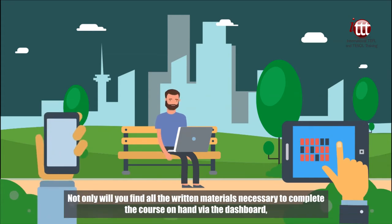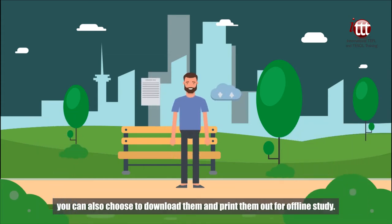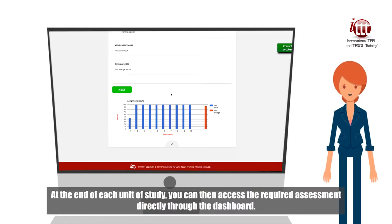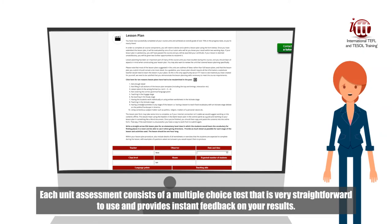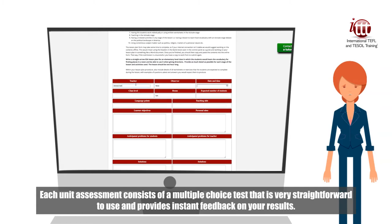Not only will you find all the written materials necessary to complete the course on hand via the dashboard, you can also choose to download them and print them out for offline study. At the end of each unit of study, you can then access the required assessment directly through the dashboard. Each unit assessment consists of a multiple-choice test that is very straightforward to use and provides instant feedback on your results.